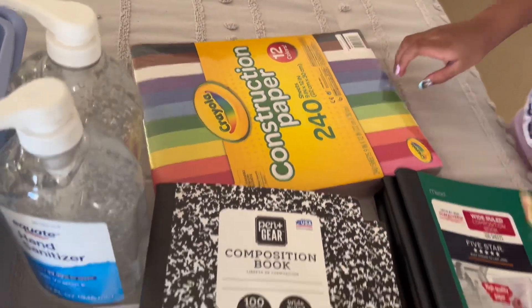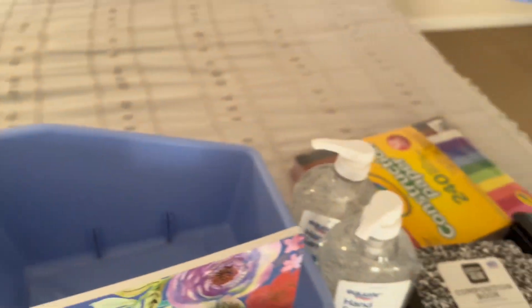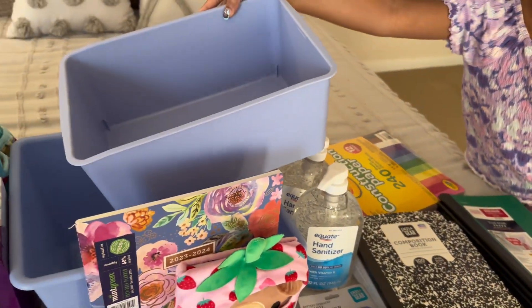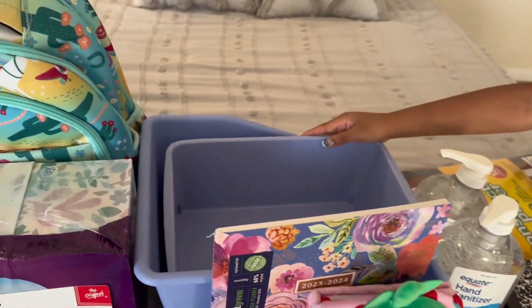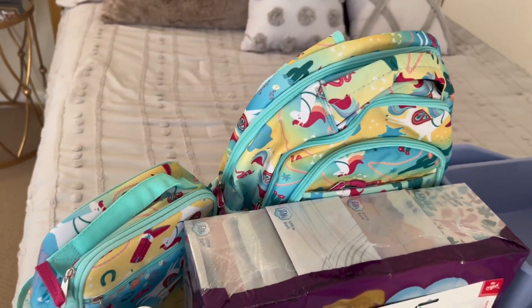We have construction paper and some folders. This is my planner, and these are organizers I can use for my pencils and stuff in my closet.